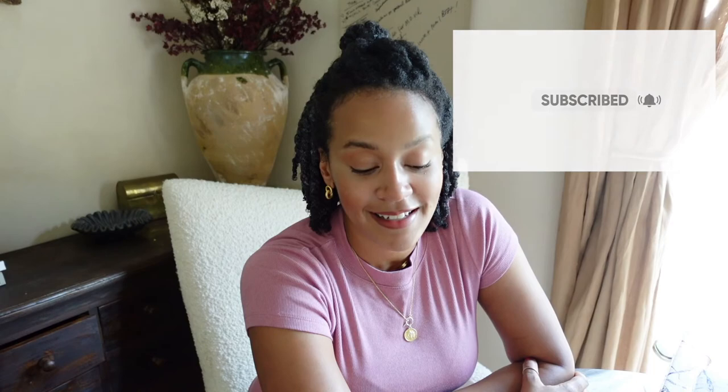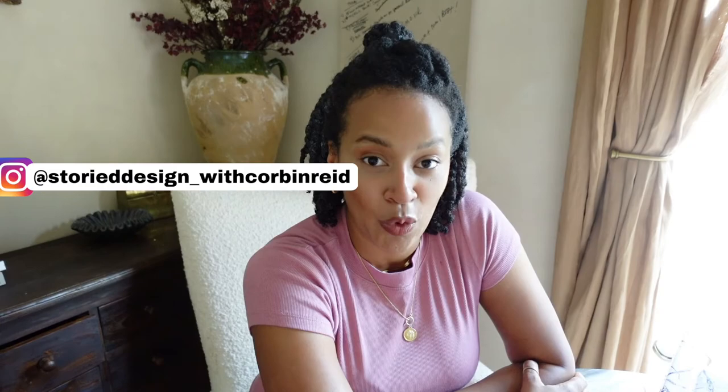Thank you so much for watching and tuning in. I always like to hear from you guys, so if you enjoyed this, please let me know what you enjoyed down below in the comments, or even just say hi. I love hearing from you. Also be sure to hit the notification bell and subscribe so you don't miss any videos. You can also follow me on Instagram at storydesigns underscore with Corbin Reed, and I'm also on TikTok at storydesigns. Thank you so much for tuning in, and I'll see you in the next one. Bye.